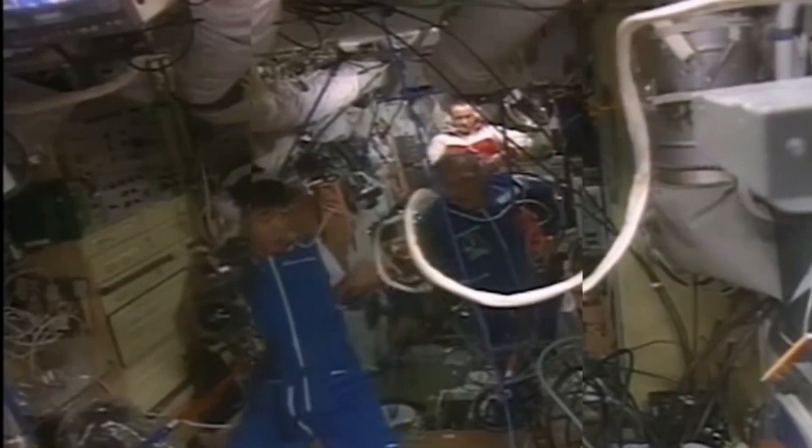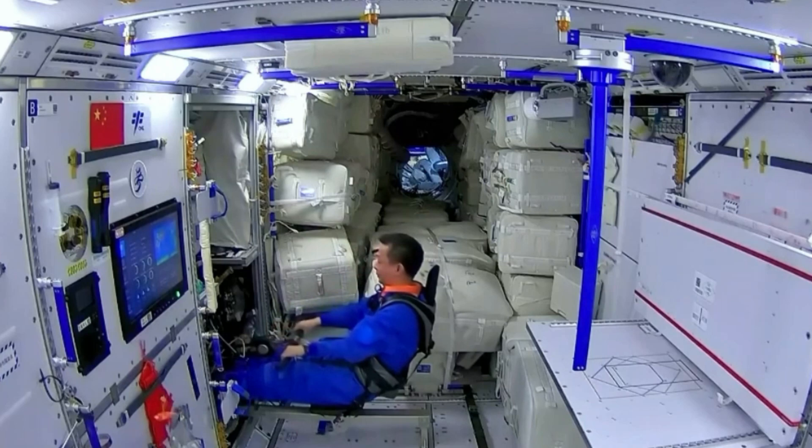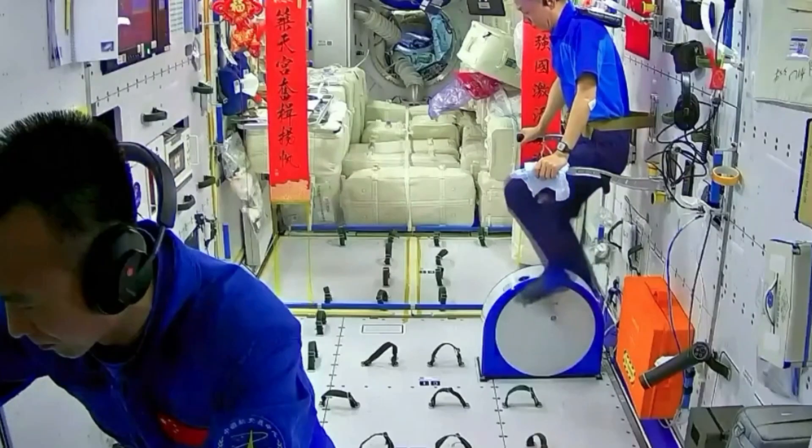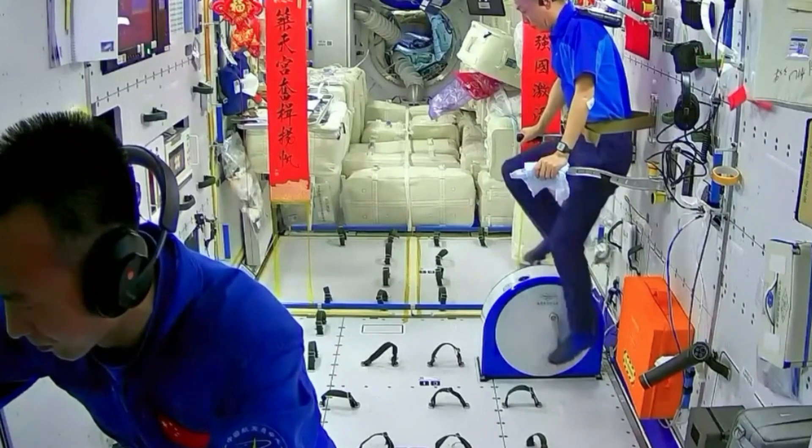Looking ahead to China's Tiangong, the disparity is stark. Despite only a 20-year gap between the ISS and Tiangong, the latter represents a century's worth of progress in design and functionality.